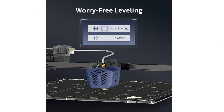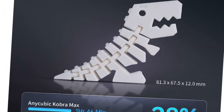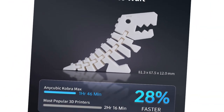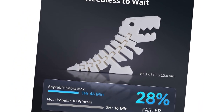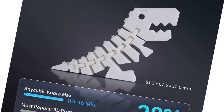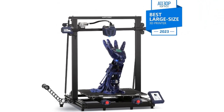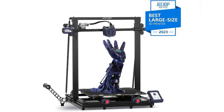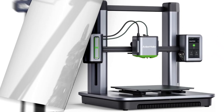Speed gets a whole new meaning — a max printing speed of 180 millimeters per second (average 80 millimeters per second) will bring your ideas to life at warp speed. Say goodbye to filament worries thanks to the run-out sensor that ensures uninterrupted progress. With a vibrant 4.3-inch full-color LCD touchscreen and Anycubic's renowned customer support, your creative journey is in good hands. Embrace the Kobra Max and let your imagination run wild.